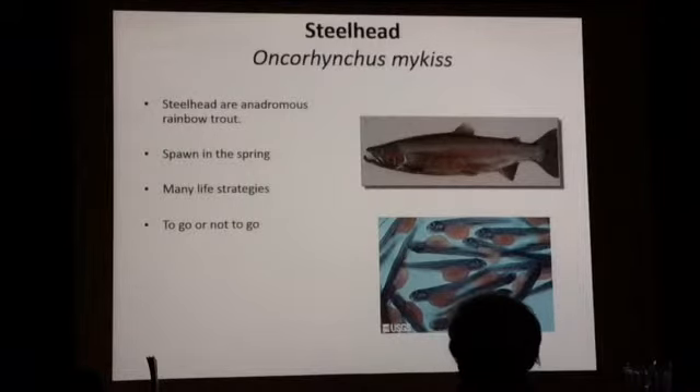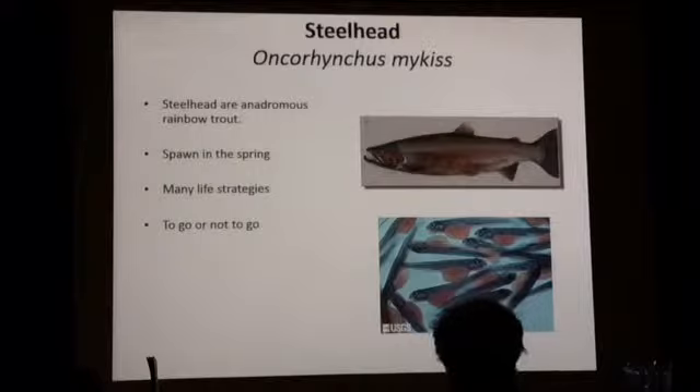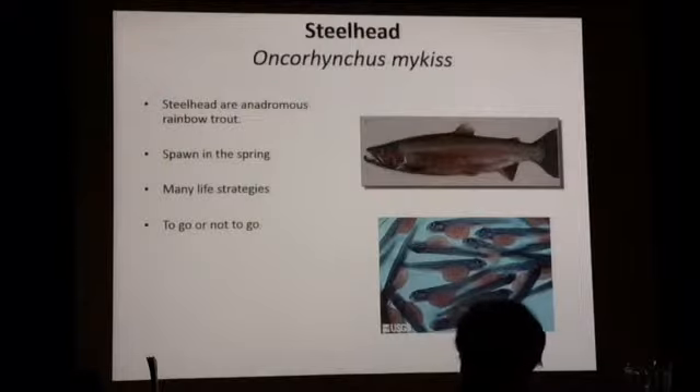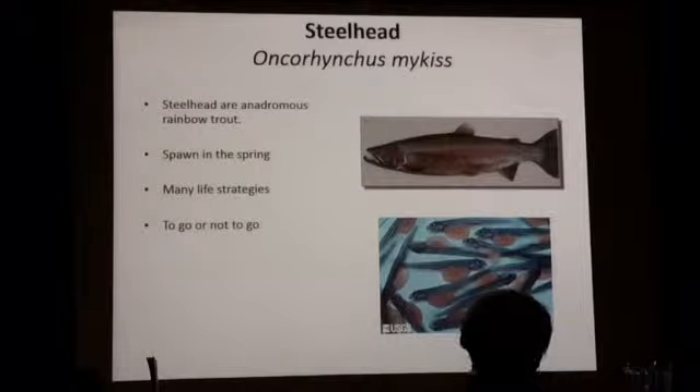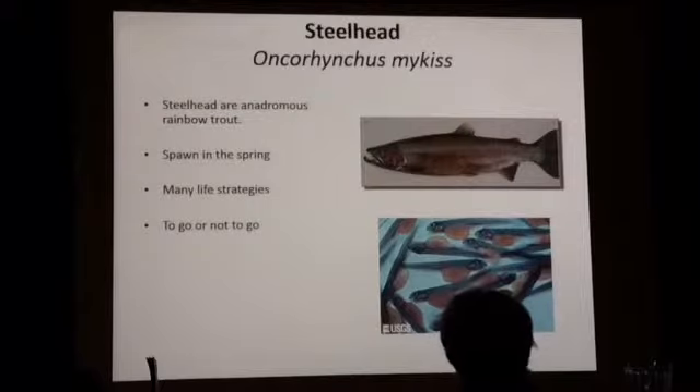How far up did the summer Chinook get in the system? They go maybe a few miles up the Chewuch and up as far as Weiner Bridge on the main stem of the Methow — mainly spawning in the main stem. Spring Chinook will spawn in the Twisp and the upper Methow, Chewuch, and the bottoms of a lot of the tributaries. In terms of numbers, there are far more summer Chinook than spring Chinook. Spring Chinook are listed as endangered, while summer Chinook are not — they're more of a hatchery run, kept alive largely by the Wells Hatchery.